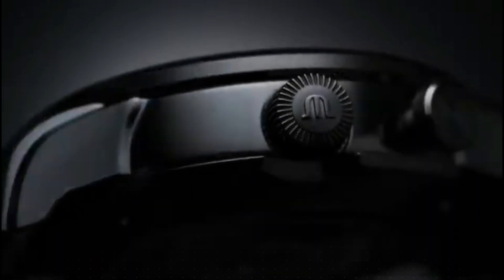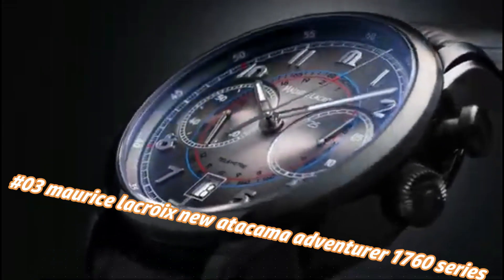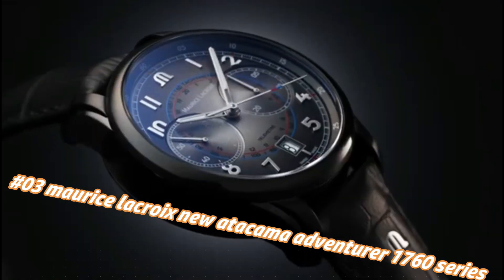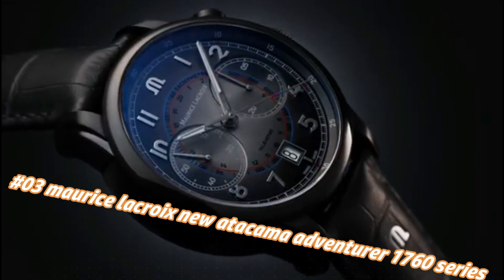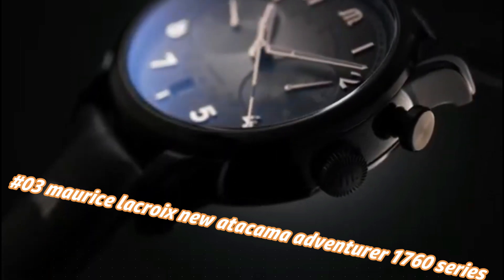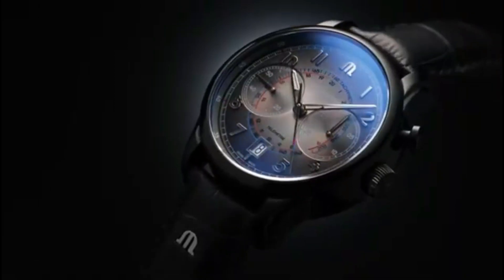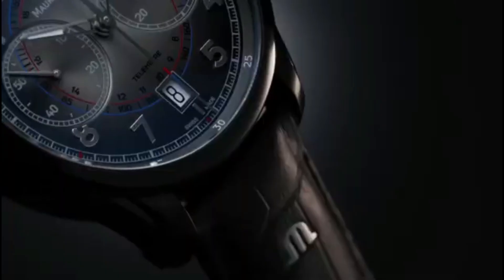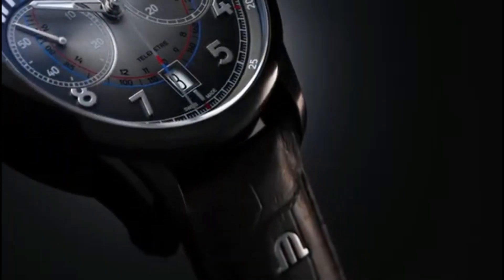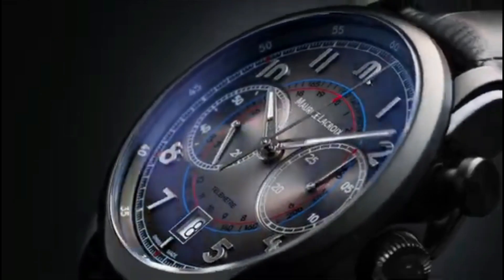Number 3: Maurice Lacroix New Atacama Adventurer 1760 Series. The current price of this watch in US dollars is $1,445, but this will vary with time. Watch with quartz movement. Stainless steel case of 42mm in diameter and 10.80mm in thickness. Sapphire crystal with anti-reflective treatment. Black dial with indices and hands with luminous treatment. Water resistant up to 200 meters / 20 bar. Stainless steel bracelet.